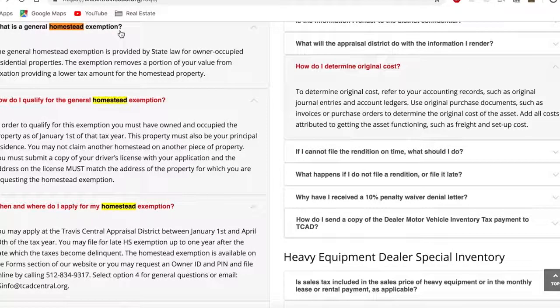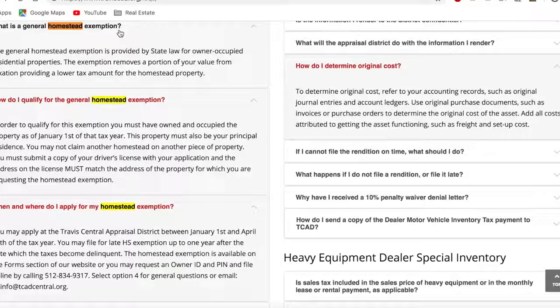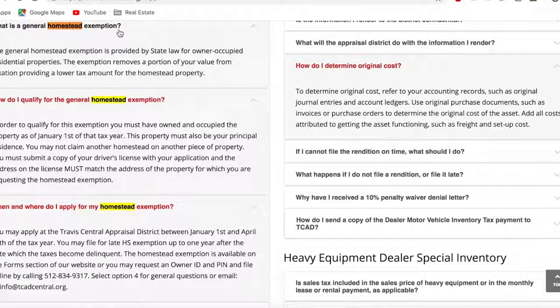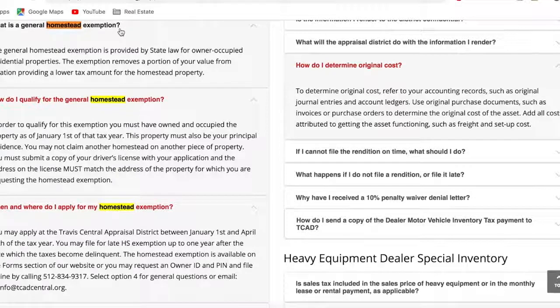You must submit a copy of your driver's license with your application and the address on the license must match the address of the property for which you are requesting the homestead exemption. Where and when do I apply? You may apply at the Travis Central Appraisal District between January 1st and April 30th of next year. The homestead exemption form is available on the forms section of the website, or you may request an owner ID and PIN.